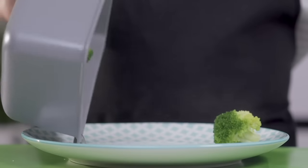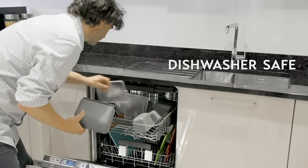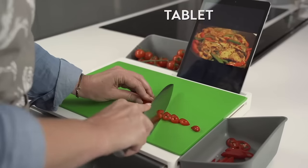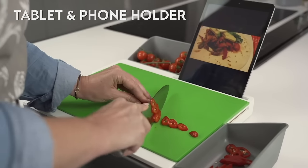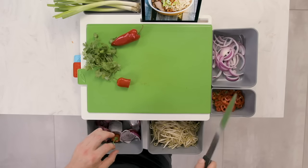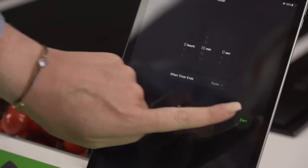Chopsy makes having a healthy diet quick and easy, and of course the boards, pods, and lids are all dishwasher safe. With Chopsy, we've thought of everything — even a slot to hold your phone or tablet. Slide your device into Chopsy's convenient holder so you can follow along with new and exciting recipes or have a useful timer in clear view.